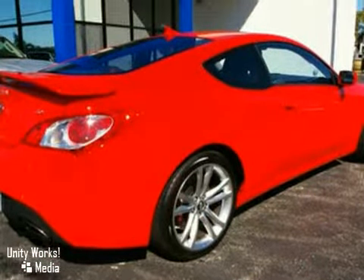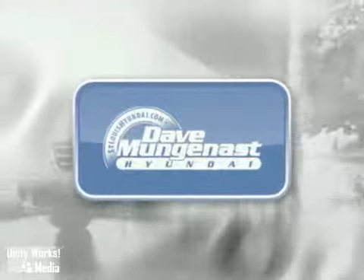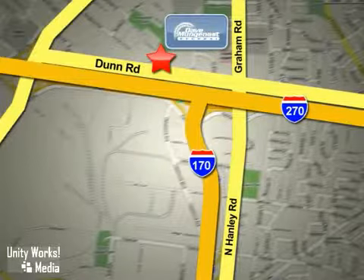Come and take a look. Stop in today and let the professionals at Dave Munganast Hyundai help you find the vehicle that best fits your needs and your budget. We are conveniently located at 8917 Dunn Road in St. Louis.